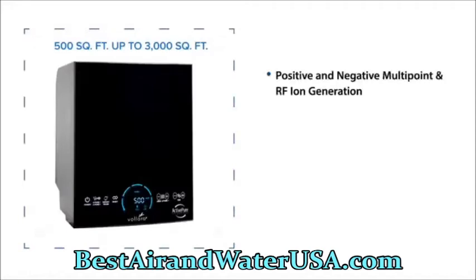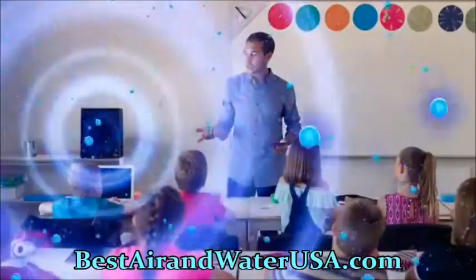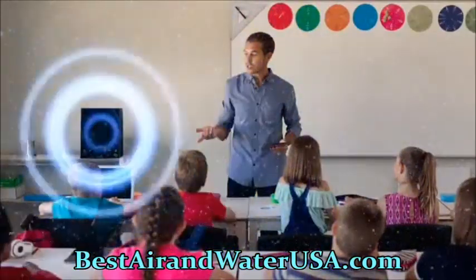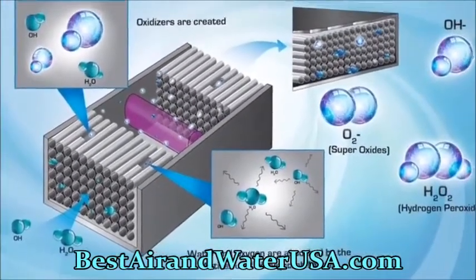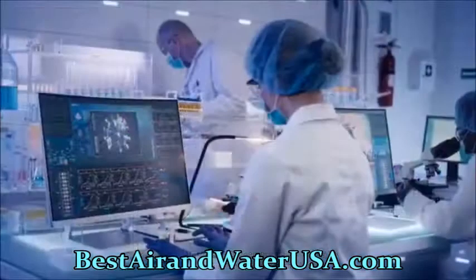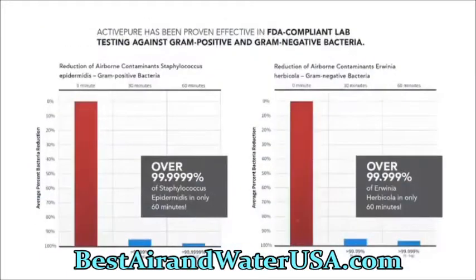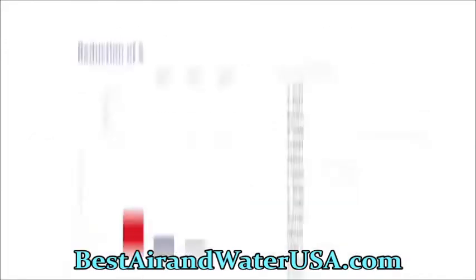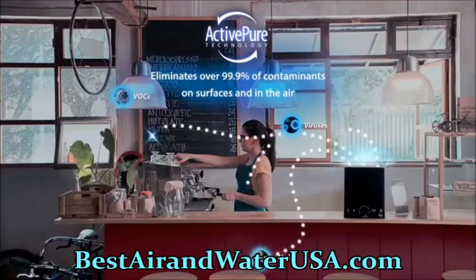The unit utilizes positive and negative multi-point and RF ion generation, activated carbon and HEPA filters, along with proprietary Active Pure Technology to effectively treat exposed surfaces and air. Our Active Pure Technology produces safe, low-level oxidizers and superoxide ions that are safe to use 24/7 in your business, and is proven effective in several independent studies against bacteria, viruses, mold, and fungi on surfaces and in the air.